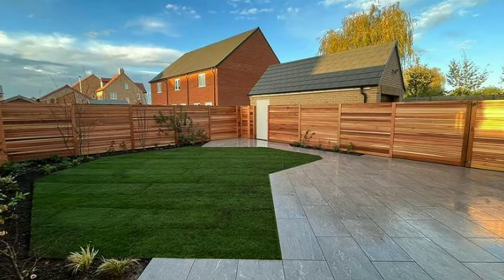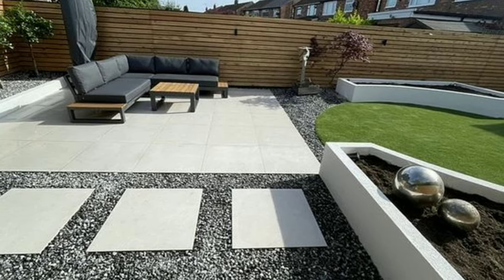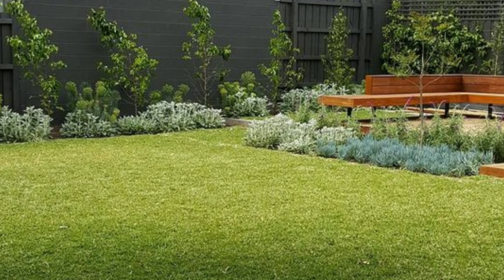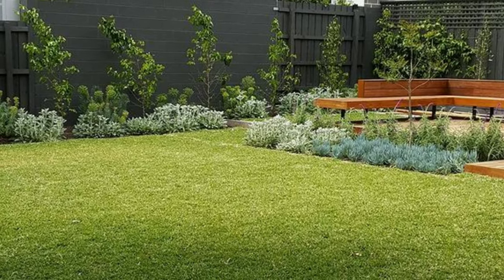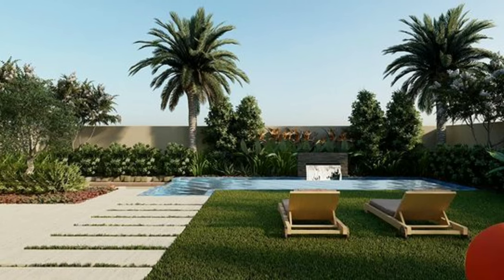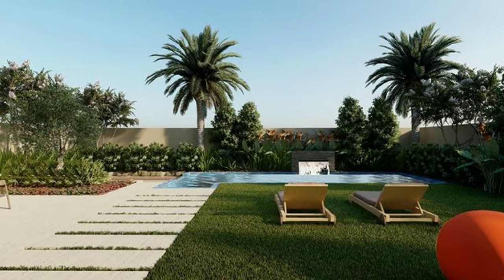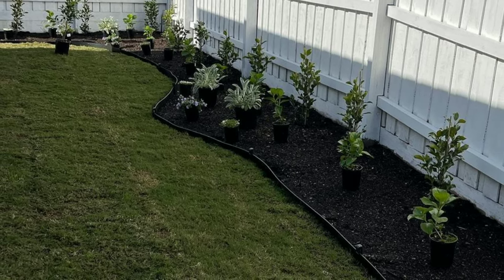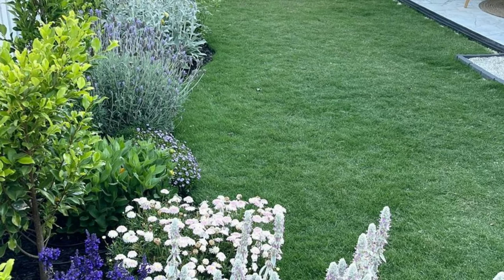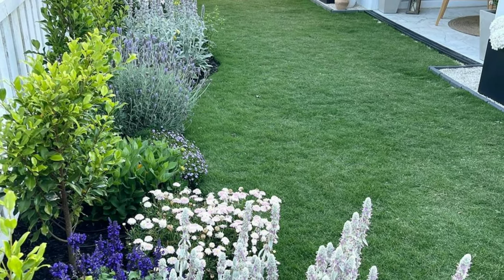Flower gardens are not one size fits all. They come in a variety of styles to suit different tastes. Whether you prefer a formal and sophisticated atmosphere or the untamed beauty of wildflowers, there are gardens for everyone. Let's explore some fascinating types.